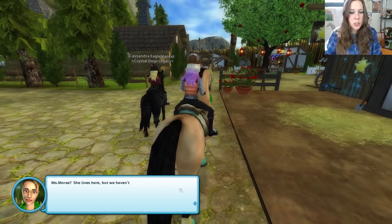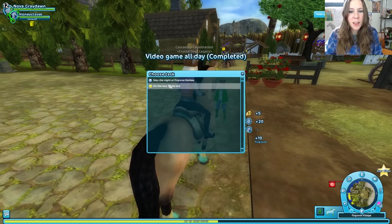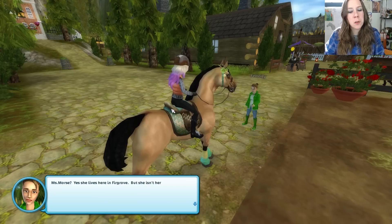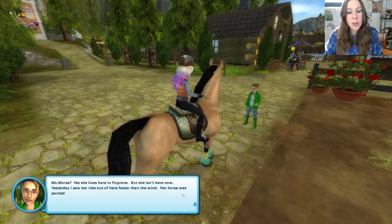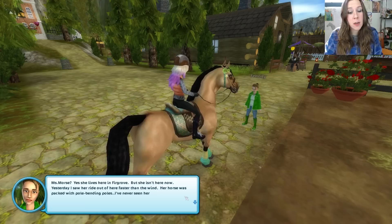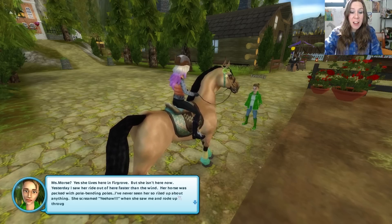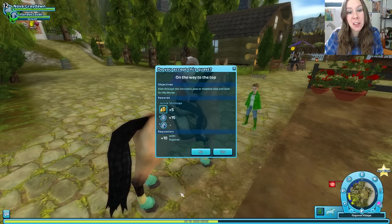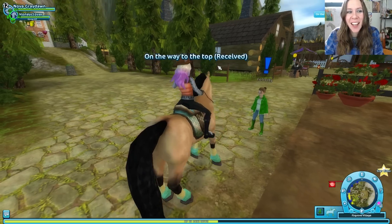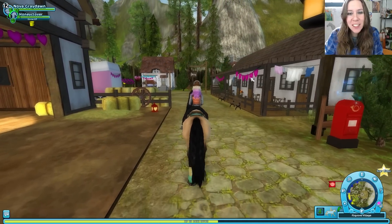Miss Morse — she lives in Furgrove but hasn't been seen since this morning. Yesterday, someone saw her ride out faster than the wind. Her horse was packed with pole bending poles — they'd never seen her so riled up about anything. She screamed 'yee-haw' and rode up through the mountain pass towards Valedale Lake. Sounds like she was loving that game. Let's go find her.